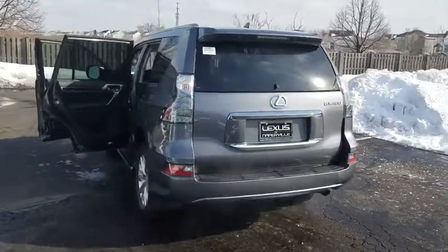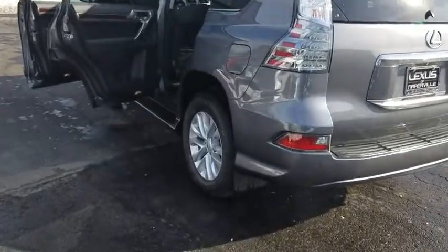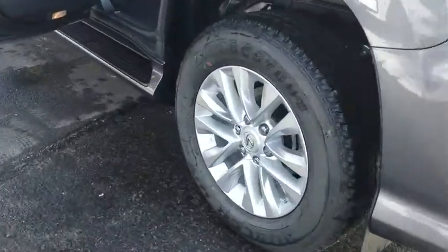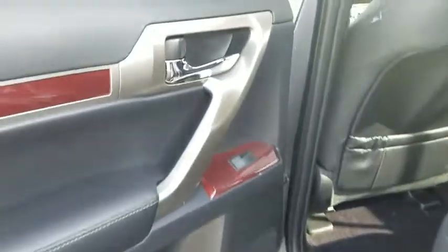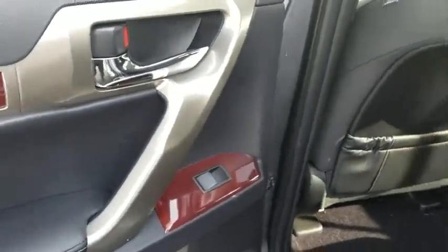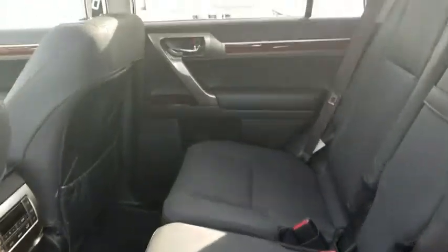Here are some of this vehicle's great options: anti-lock braking system, traction control, steering wheel audio controls, power passenger seat, stability control, keyless entry, backup camera, Bluetooth, leather wrapped steering wheel, adjustable steering wheel, power steering, cruise control, auto dimming rear view mirror.